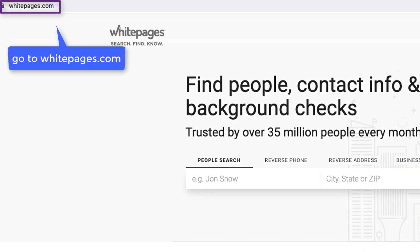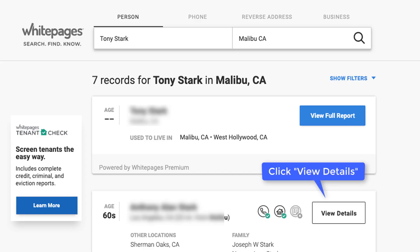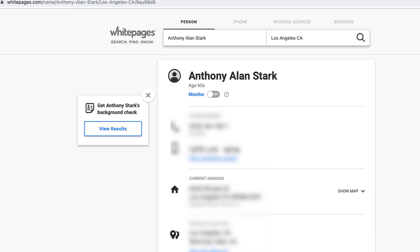Go to whitepages.com, type your name in the search box, find your listing and click view details, and you'll be taken to your listing with your personal information.